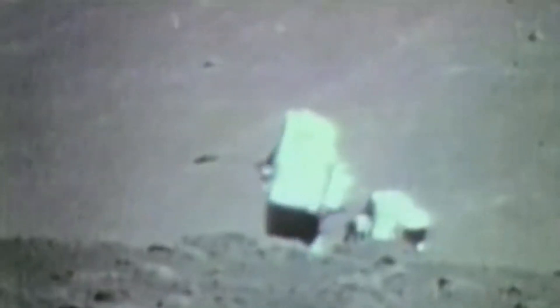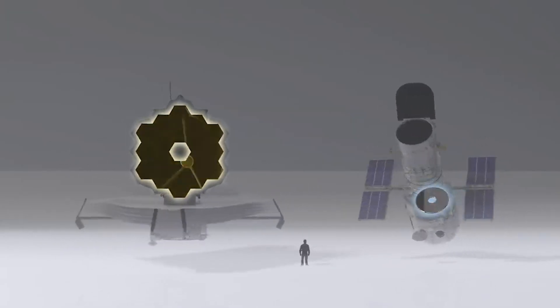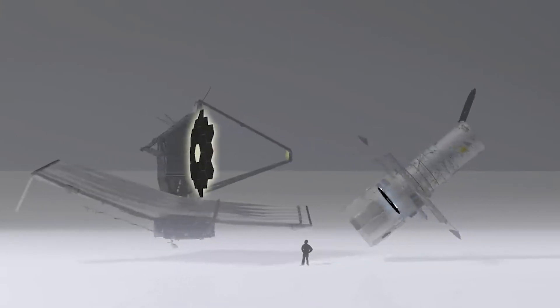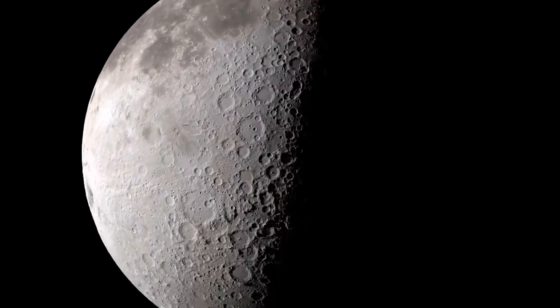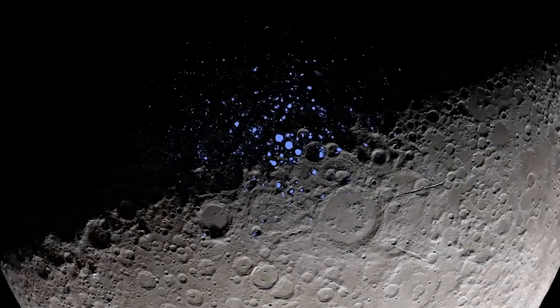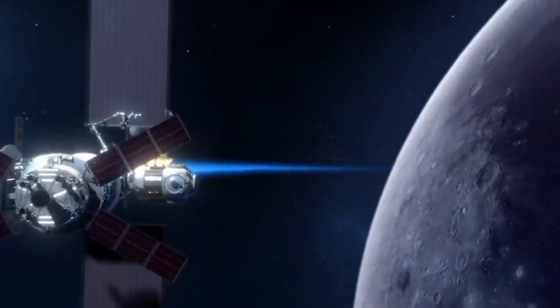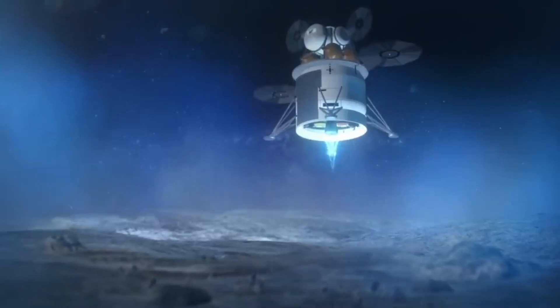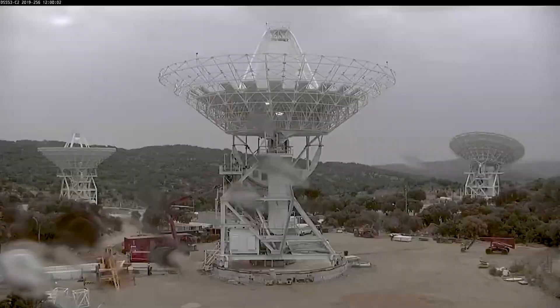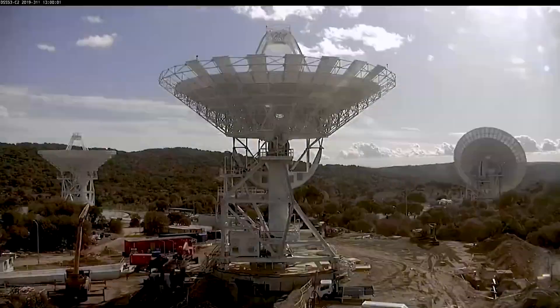NASA plans to build the first LEGS ground station in New Mexico and the second in South Africa, while it evaluates locations for a third station somewhere in Australia. However, according to internal studies, the LEGS project will only be able to address a portion of the excess demand the agency is projecting. Moreover, the LEGS project is currently only now entering the implementation phase, with the agency continuing to work with stakeholders to define requirements and award contracts for construction. NASA estimates that the three ground stations will not be complete and operational until January 2027. NASA is also planning to procure additional LEGS sites through commercial sources, but details on the locations, contractors, and timing have yet to be determined.